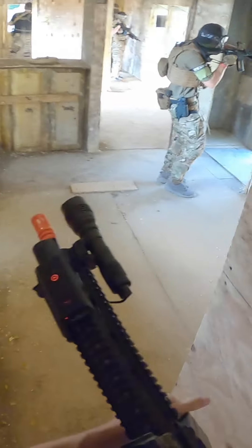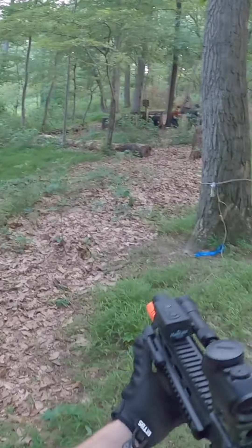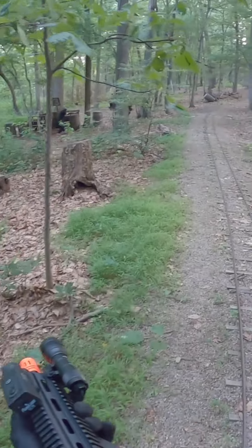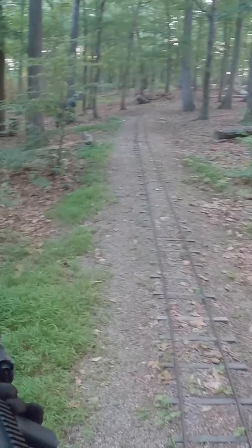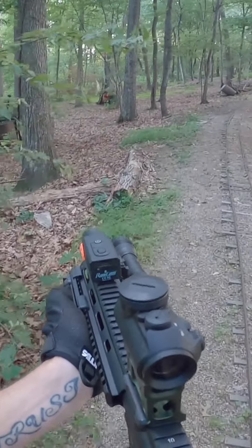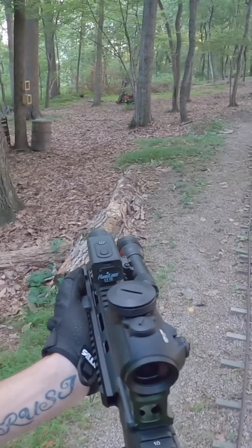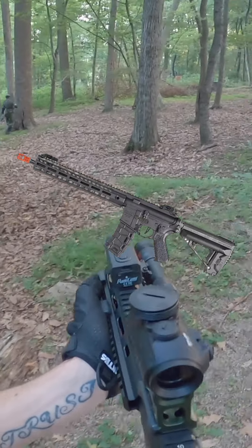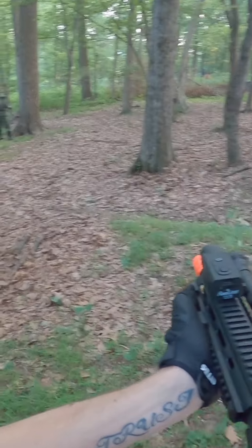Now that we have safety covered, let's move on to the heart of the sport — the airsoft weapon. Airsoft gun: choose a beginner-friendly airsoft gun that suits your style of play. Spring-powered guns are great for beginners, as they are reliable, affordable, and require minimal maintenance. Electric-powered guns, AEGs, offer semi-automatic or automatic firing modes, providing a more immersive experience.